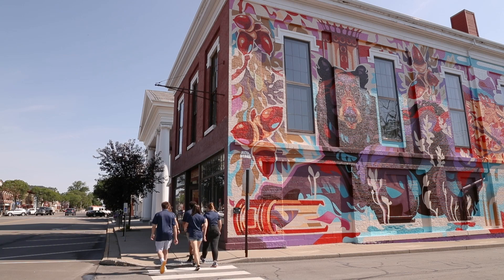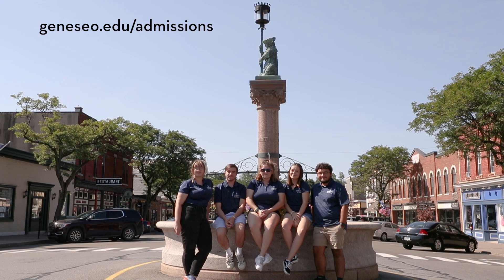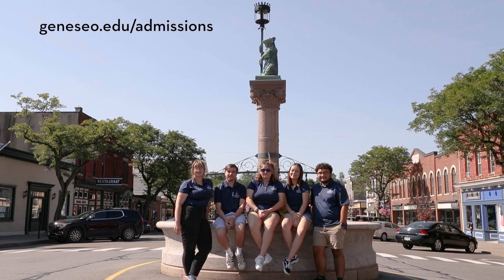Thank you so much for coming along on the tour with us today here at SUNY Geneseo. If you'd like to check out our campus in person, feel free to check out our website and sign up for a tour. Otherwise, feel free to follow our Geneseo Admissions Instagram page for updates. Thanks so much for coming along. Bye!